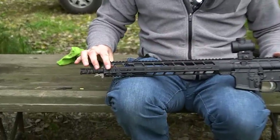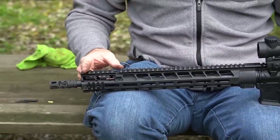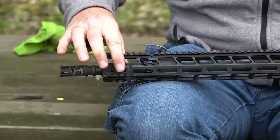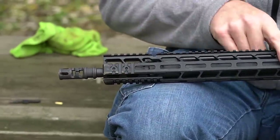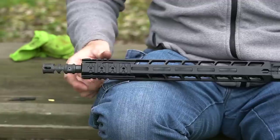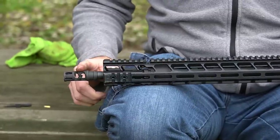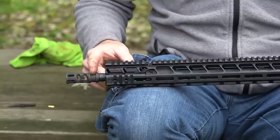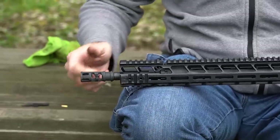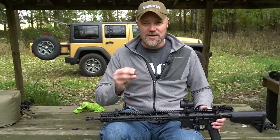Starting out at the muzzle end - there are different rail types available. This one has a 1913 rail running all the way across the top, and 1913 rails on the sides where you can put flashlights or whatever you want, then M-LOK. So it's kind of a hybrid rail, with M-LOK on the bottom as well. It's also well-ventilated - you can see large cooling holes cut into the rail. This is a PWS muzzle device, and even the wrench flat here is different - a standard Magpul wrench doesn't fit this flat.